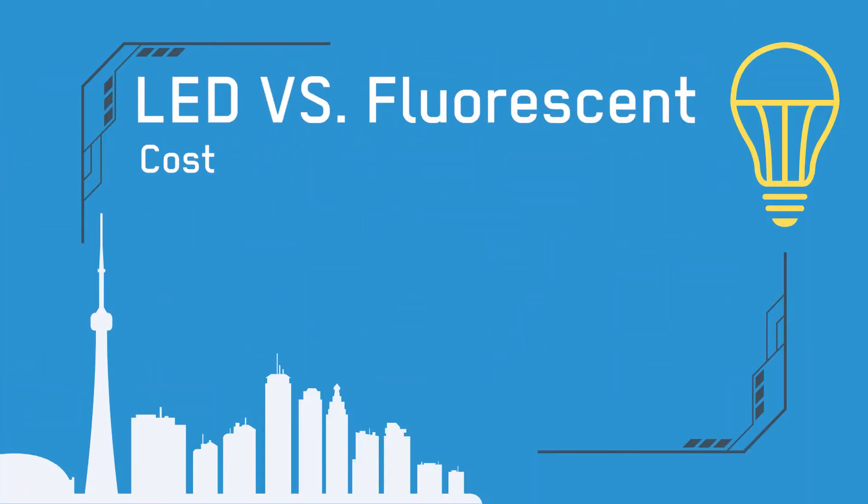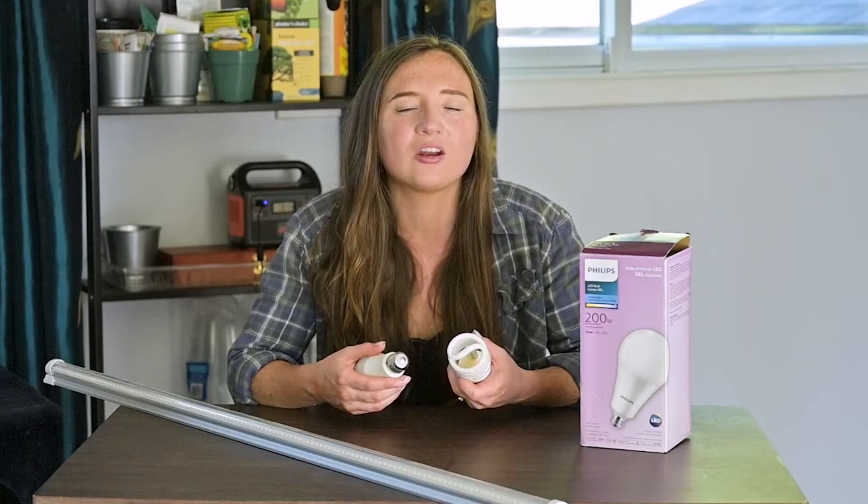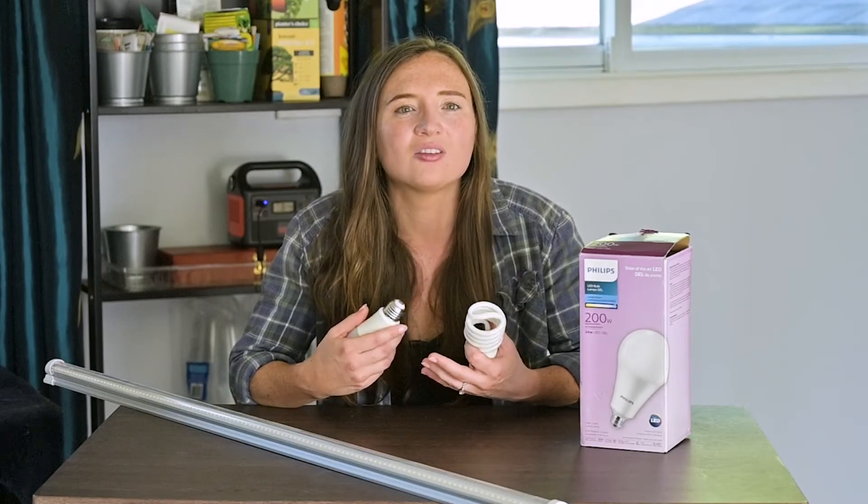First of all, let's talk about cost, then we'll talk about ease of installation, then efficiency, then lifespan, and then I'll cover a few other things that are kind of like bonus points, such as brightness and versatility and ease of disposal.